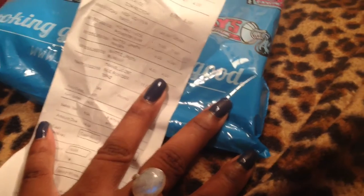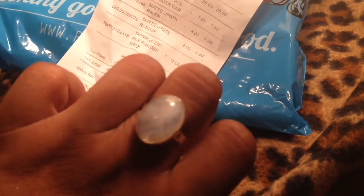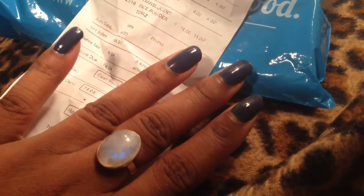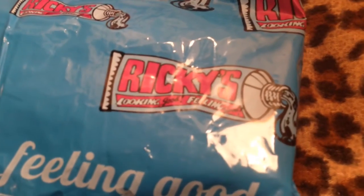Hello glamazons, it's me and this is just gonna be a quick mini haul video. This ring is moonstone — one of my favorite gemstones. The nail polish I have on is by the Kardashians, it's called Lapis and it's their Chroma line. This video is about my first time at Ricky's.